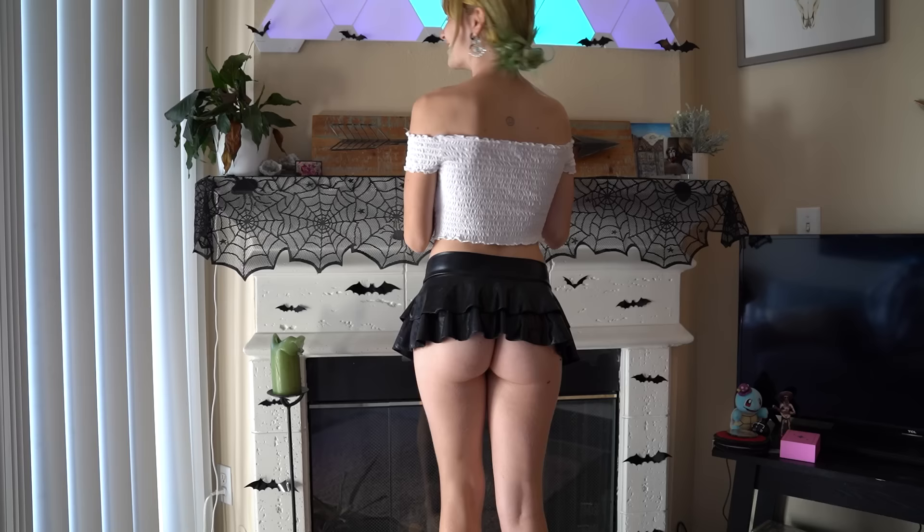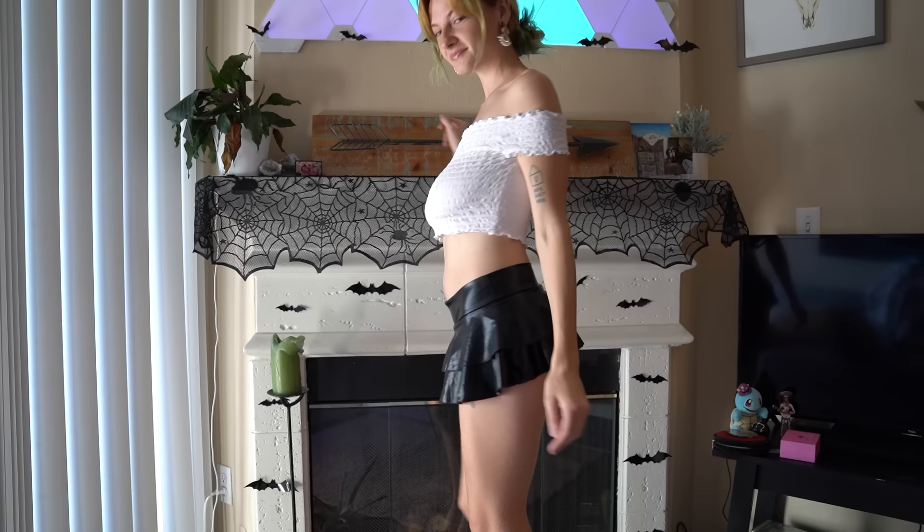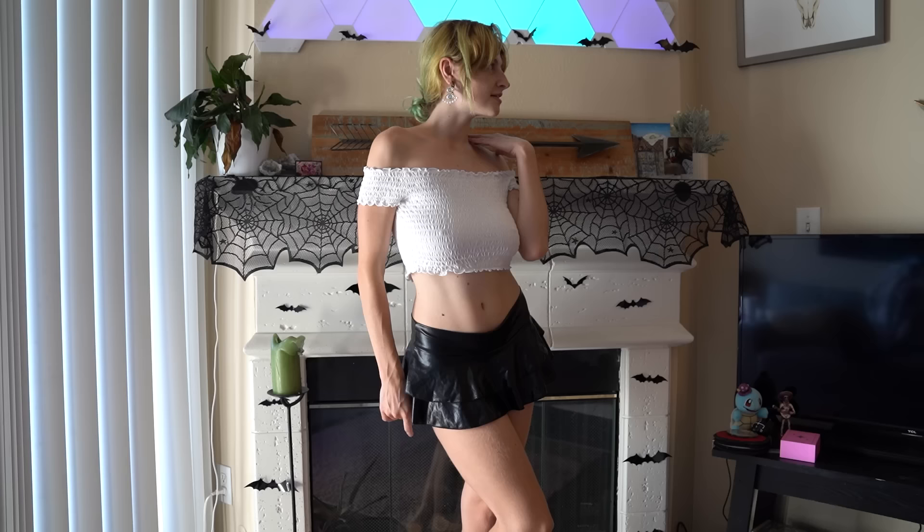I'll go ahead and show off the side and the back. There are built-in shorts — they're just super short so it might not look like it, but there are shorts. It's like undies. Yeah, so it's really cute.